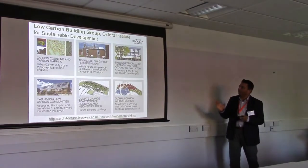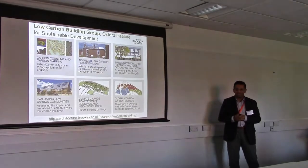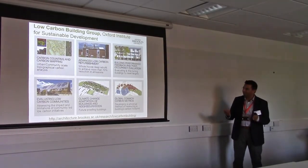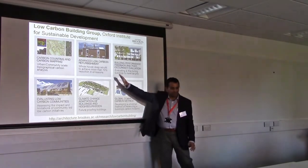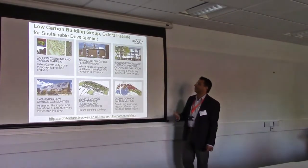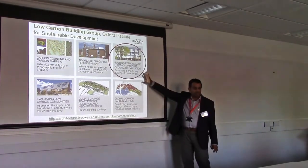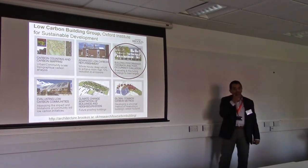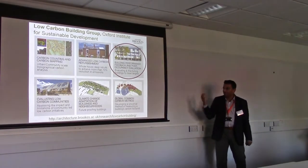A little bit about my group — I run the Low Carbon Building Group at Oxford Brookes. Over the last 15 years we've been doing a lot of work in different areas, whether it's mapping communities in terms of carbon emissions or running advanced low carbon retrofits. As a professor of architecture I've been very interested in doing things and then evaluating them. Our key area of work is building performance evaluation — I helped set up the Innovate UK Building Performance Evaluation program and was an evaluator on that.